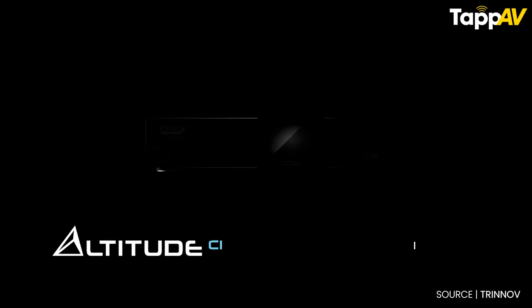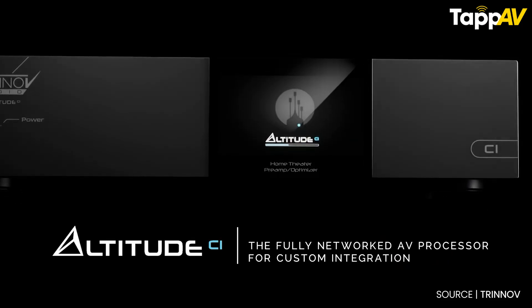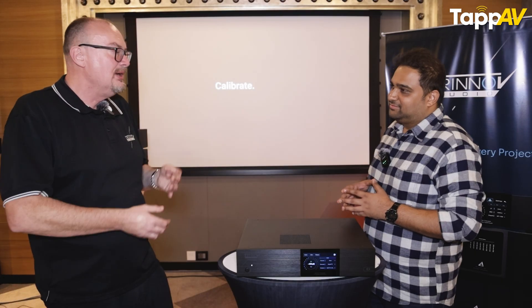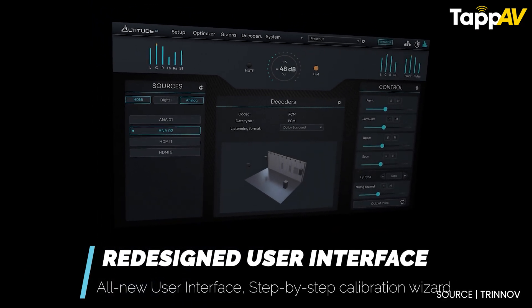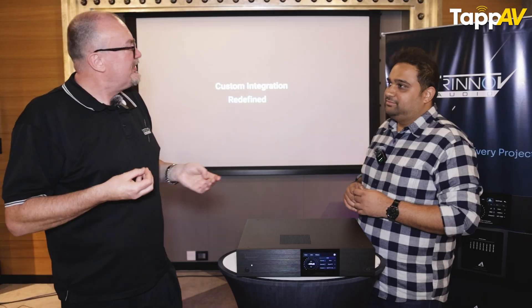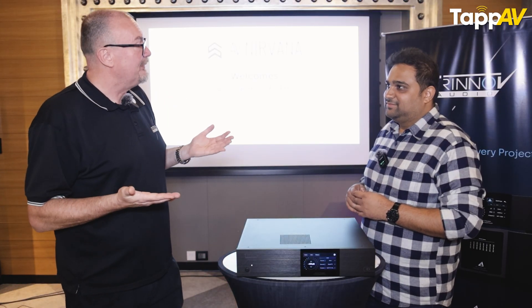Processing power-wise, it's no different to any existing Trinov processor — it has the same digital-to-analog converters as the Altitude 16 and Altitude 32. What it does have is a completely redesigned user experience. The software has been started again from scratch with layers added to make it a little bit easier to use, a little bit quicker to set up. We've hidden some of the more complex stuff that confused people, making it simpler.